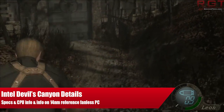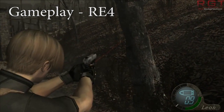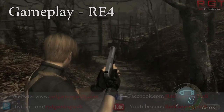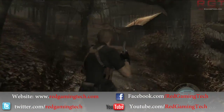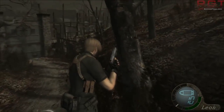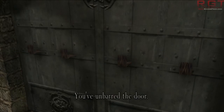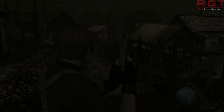Ladies and gentlemen, the devil is in the details, because in this RedGamingTech video we can formally announce the Devil's Canyon CPUs from Intel. Intel's corporate president, Renée James, has unveiled them during Computex.